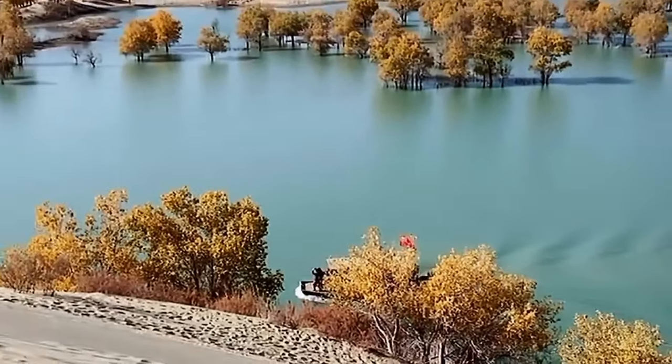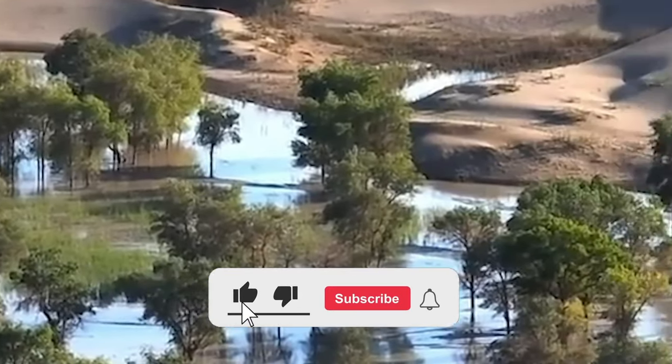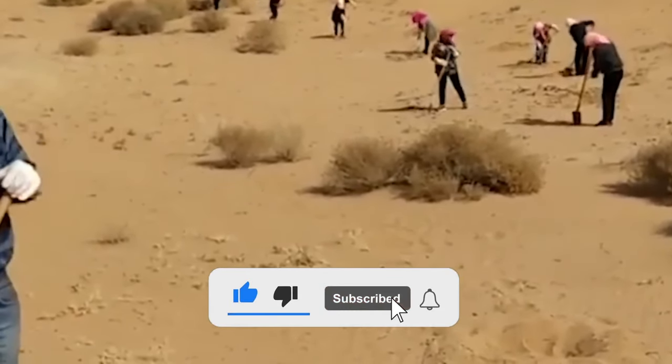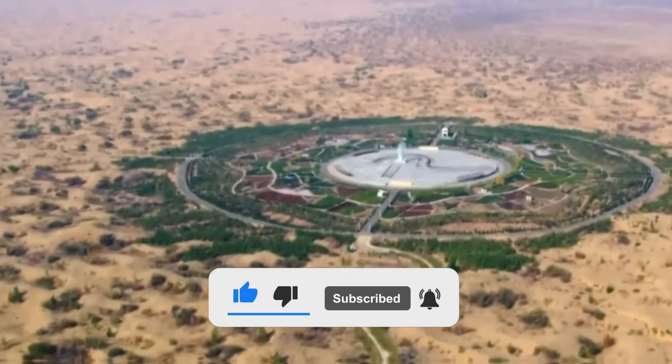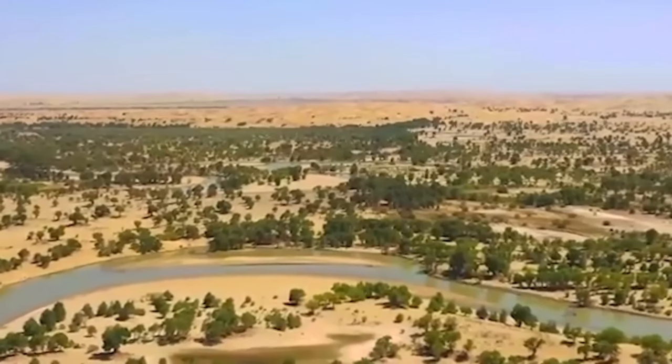Thank you for joining us on this captivating exploration of the China Desert Mega Project. If you're as amazed as we are by this incredible undertaking, be sure to like this video, subscribe to our channel, and hit the bell icon to stay updated on more awe-inspiring stories from around the world. Until next time!